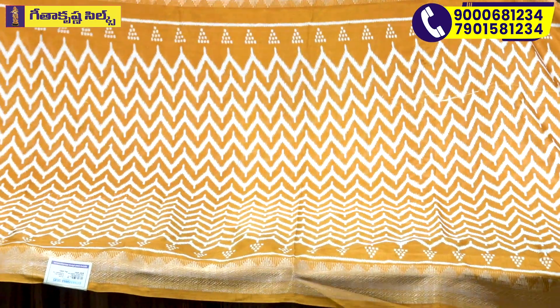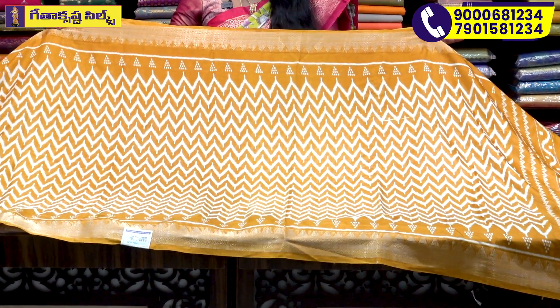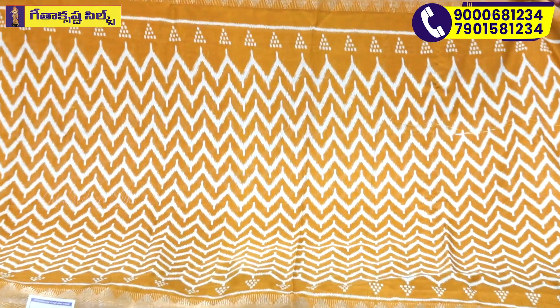We have to choose the mustard color combination. We also have to choose the saree color.